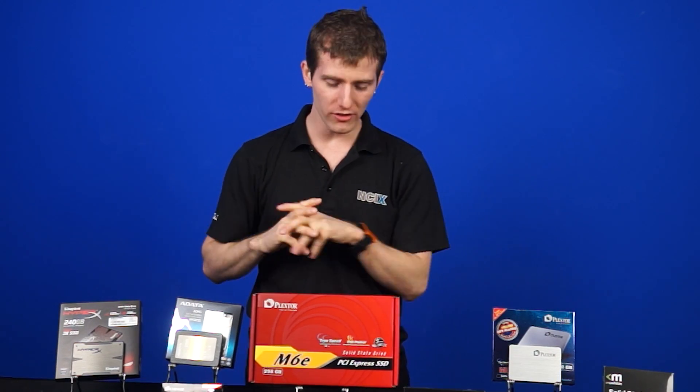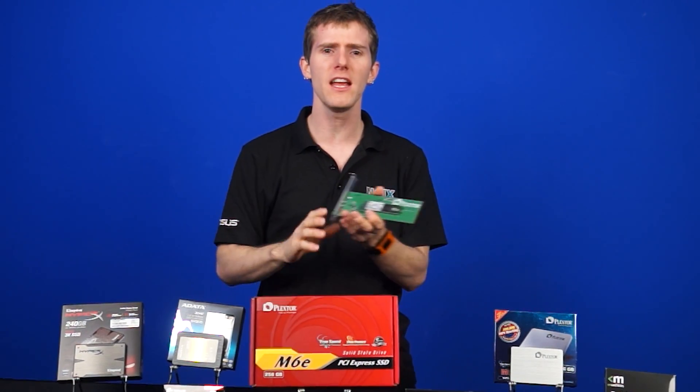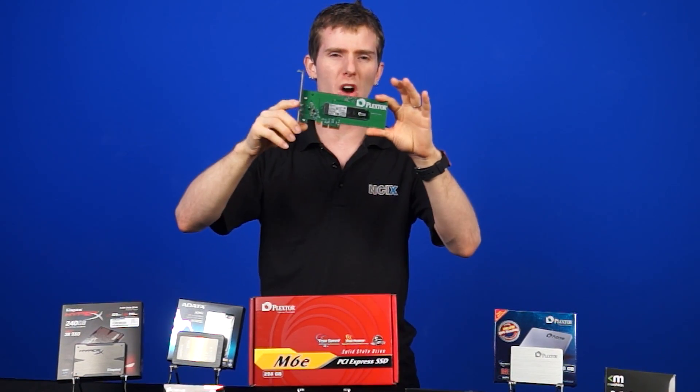Another year, another fresh batch of SSDs — some are new anyway. We've got some old faces and some new faces sitting in front of me today, and we're not just going to show them to you. We actually ripped them from the safety of their protective packaging and put them to the test.